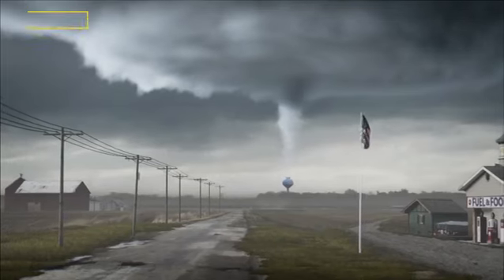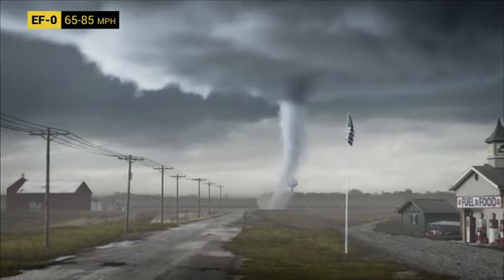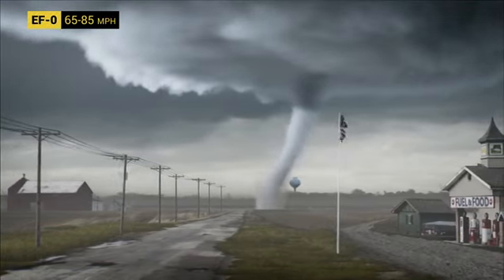There it is. Do we have debris on the ground? Yes, we do. There's a debris cloud — a connection. Now you have a tornado on the ground at this time.